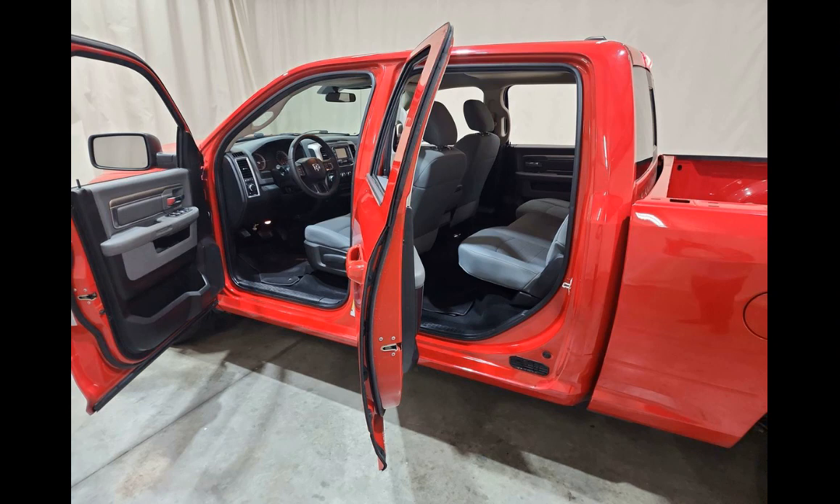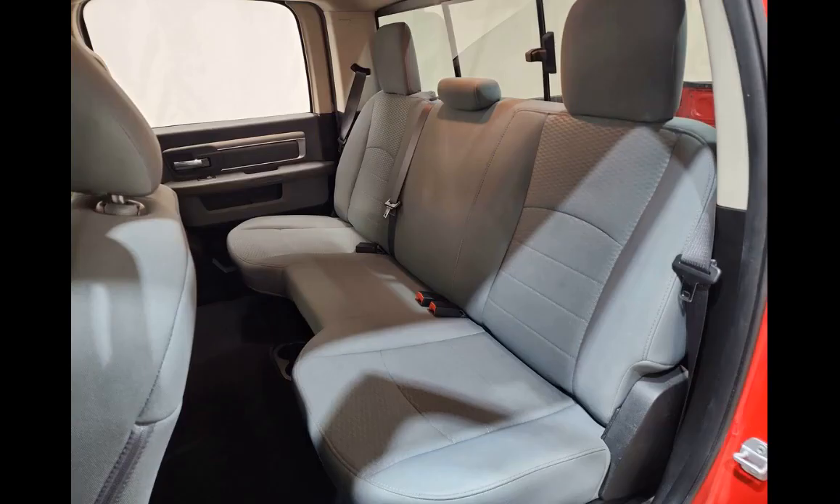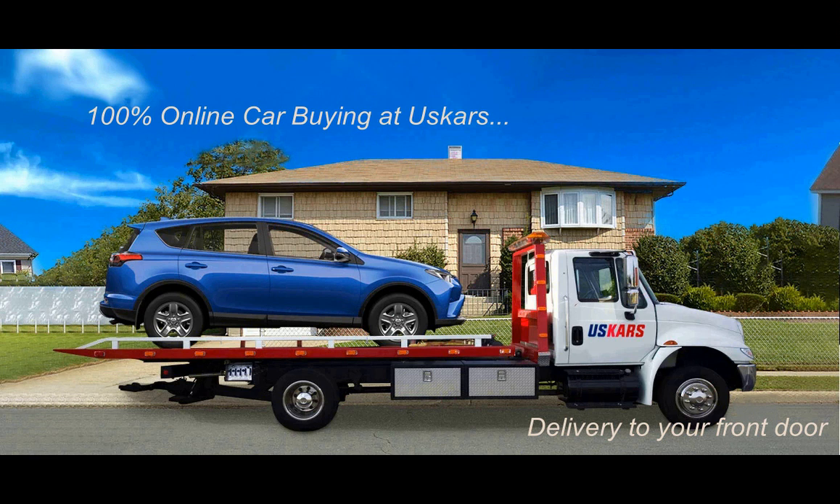The 2019 Ram's front end is dictated more by the wind tunnel than ever. The shoulder created by its fenders is less pronounced than before, and the myriad grille options no longer include the distinctive crosshair design.